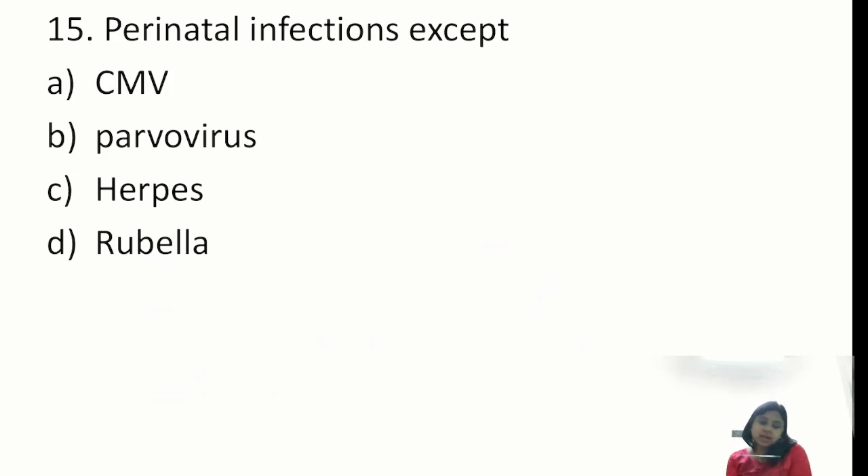Question: perinatal infections — except. The answer will be rubella, because rubella is the most notorious congenital TORCH infection affecting the first trimester — not perinatal. Perinatal infections include cytomegalovirus, parvovirus, and herpes (some say hepatitis B). But the answer is rubella.